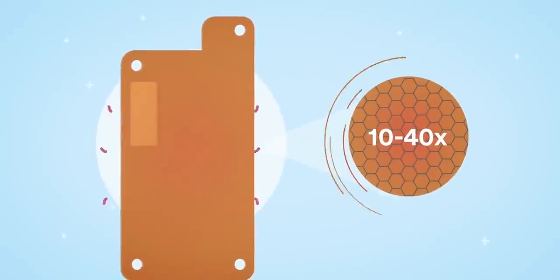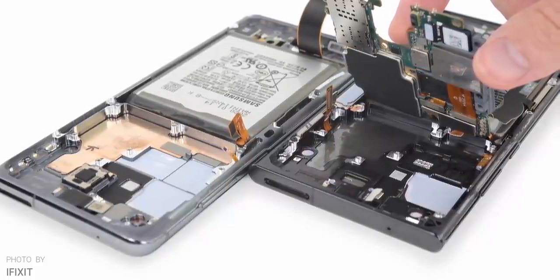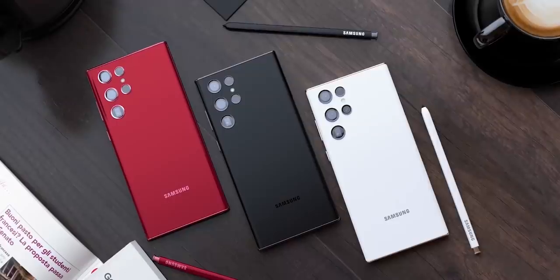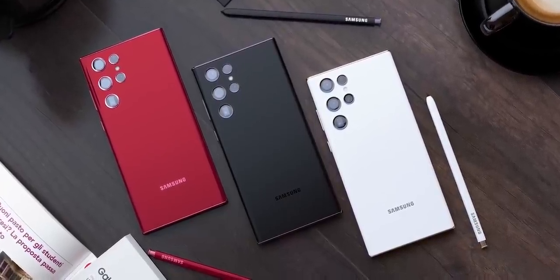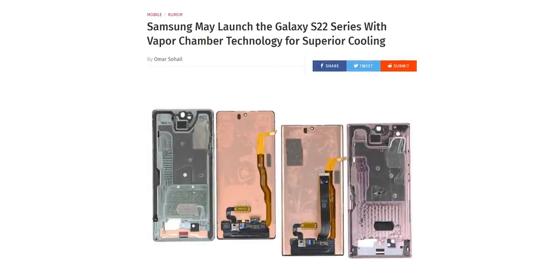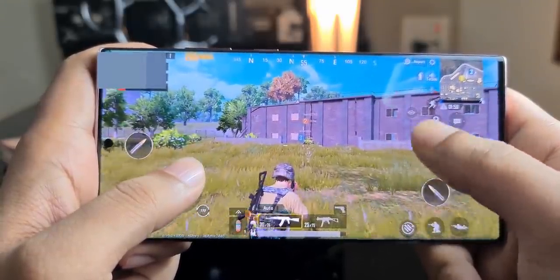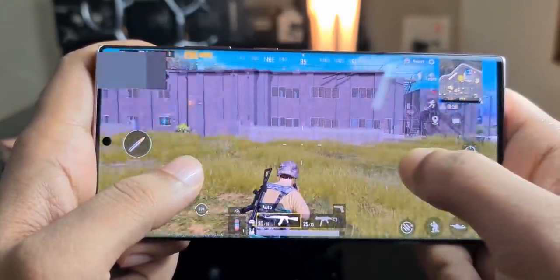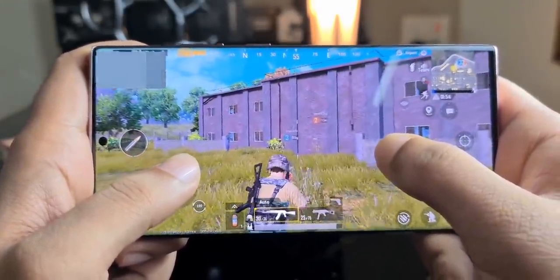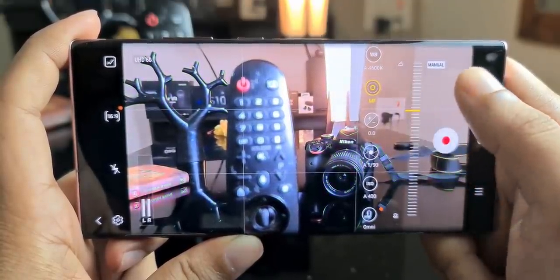Technically the vapor chamber is a superior cooling system and is also a little more expensive. That's why Samsung was debating whether or not to use this cooling system on the S22 Ultra to keep costs down. Turns out they've decided to go with the vapor chamber, which is great news — the S22 Ultra will not only run cooler than its predecessor but also deliver sustained peak performance for a longer period when you push the handset to its limits.